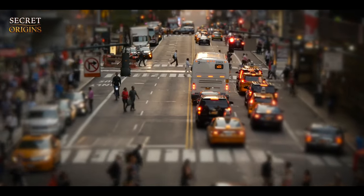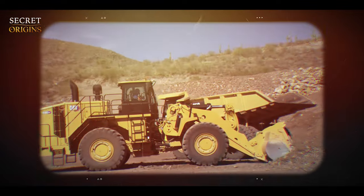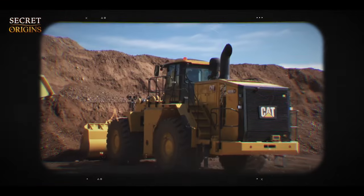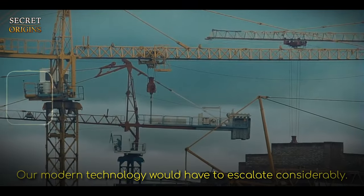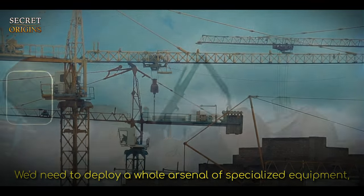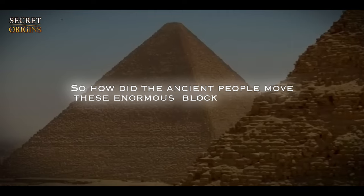To give a modern-day perspective on the challenge of moving such massive objects, consider the capabilities of our advanced machinery. A contemporary 988 Cat loader, a type of heavy-duty machinery, has the power to lift a boulder weighing up to 22 tons, and might even manage to drag a stone weighing as much as 40 tons across the ground. But faced with moving a boulder weighing 50 tons or more, our modern technology would need to deploy a whole arsenal of specialized equipment, including large cranes, hydraulic jacks, and robust steel girders. So how did the ancient people move these enormous blocks of stone?